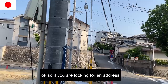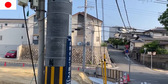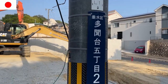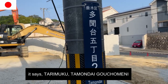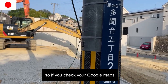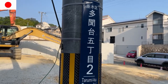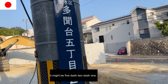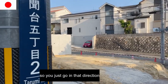So if you are looking for an address and you've got the right area, you just need to find a pole like this — and usually it'll be displayed in Kanji. It says Tarumiku Tamondai Gochoumei ni, which means district 5, block 2. So if you check your Google Maps you'll find this area. Then let's say it's someone's house — it might be 5-2-1, or 5, or 10. So you just go in that direction.